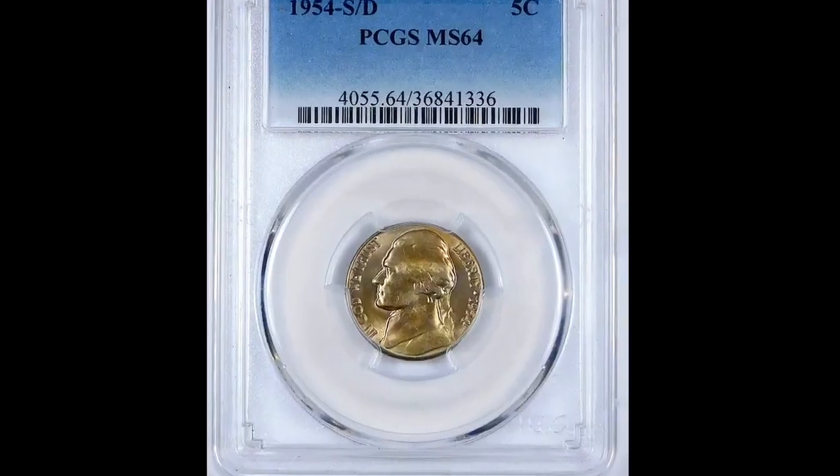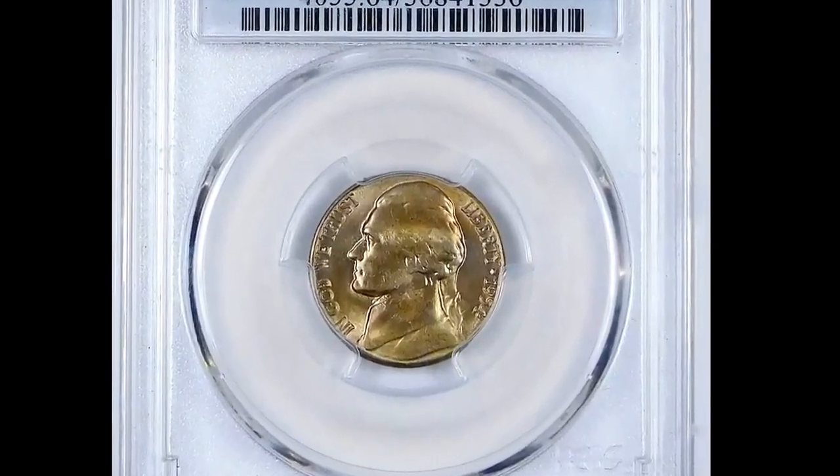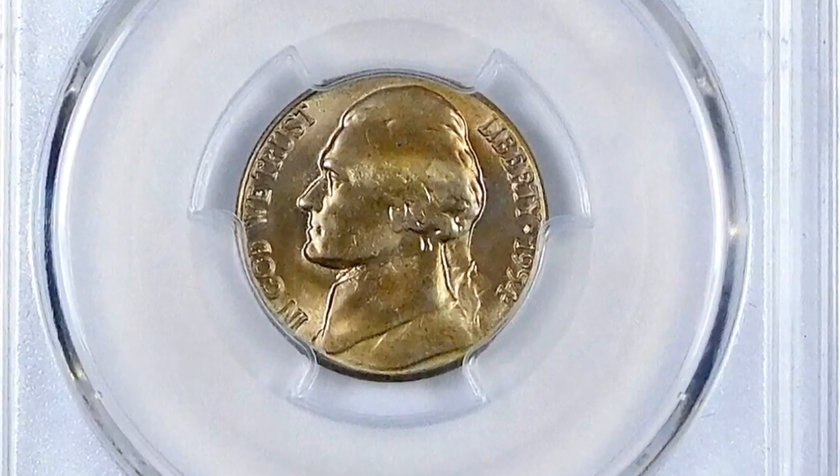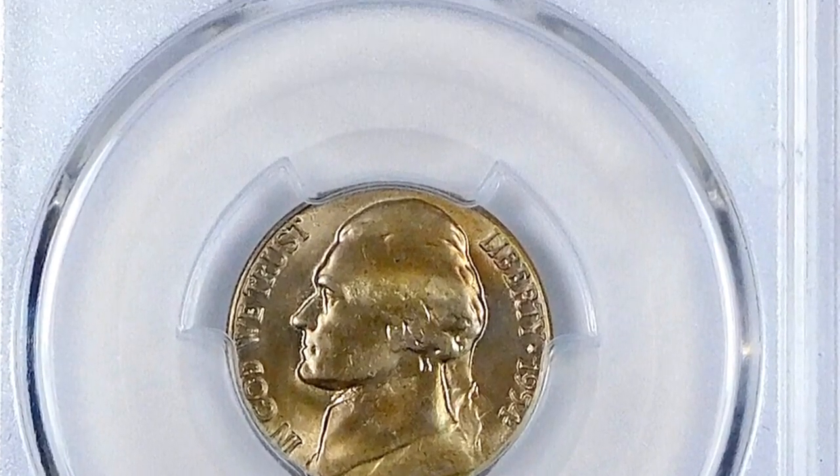Anything at that grade is regarded as rare and is quite expensive. This is one of the most expensive 1954 examples. A Jefferson Nickel with Full Steps in Mint State 66 is highly desirable.